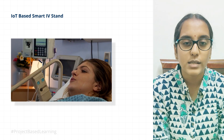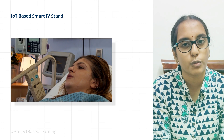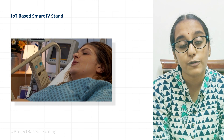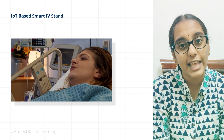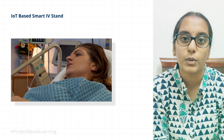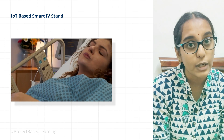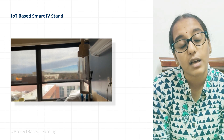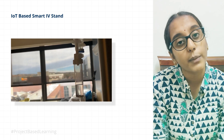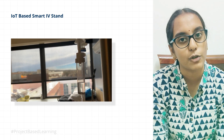One may ask what could possibly go wrong if you leave it unmonitored for just a few minutes. Even if you leave it unmonitored briefly, the level of fluid may reach its threshold limit and then reverse flow would begin — meaning the fluid would start flowing back into the patient's body, which can be very hazardous. To avoid this, we have planned to incorporate technology into our solution.